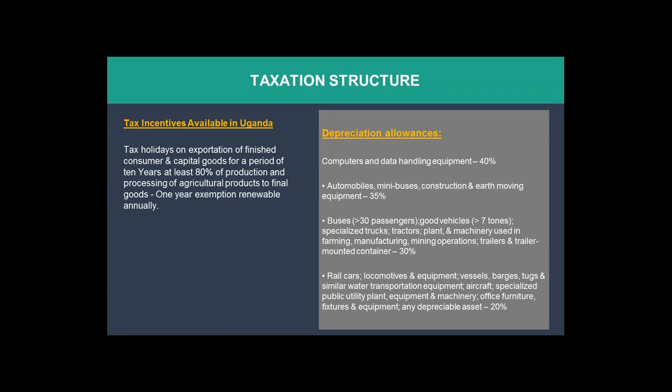At least 80 percent of production and processing of agricultural products to final goods qualifies for the tax holiday. What this means is that if you process an agricultural good from the country — from grow to finished products — you automatically qualify for a tax holiday of 10 years.